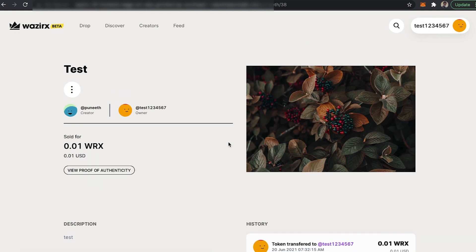And there you go, you have successfully learned how to buy an NFT on VazirX NFT marketplace. Thank you.